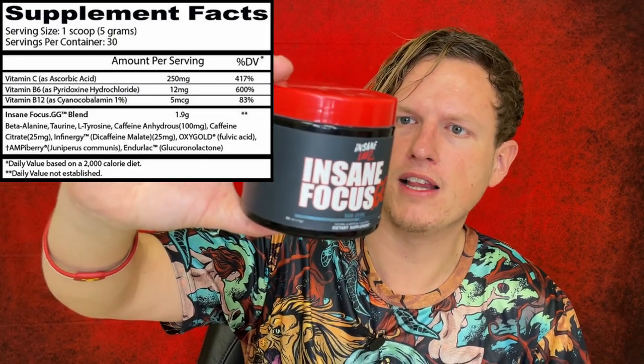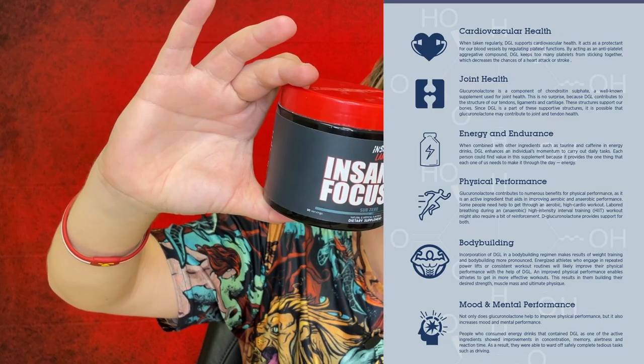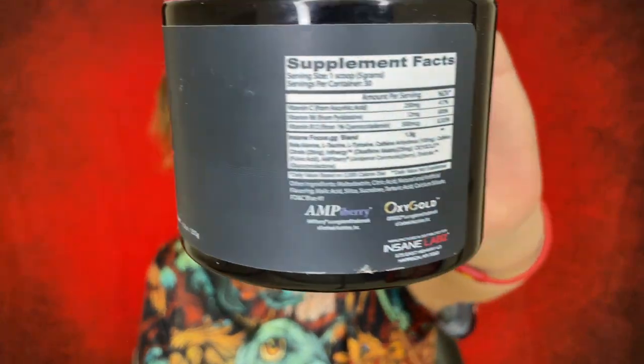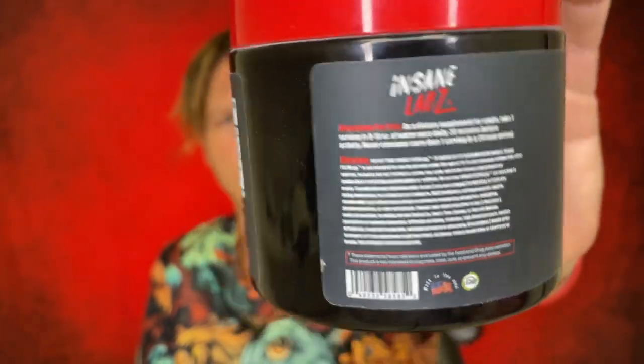Got tyrosine in here. And then the last thing we got is this Enduralac glucuronolactone — I know I'm butchering that. Then you've got 30 total scoops in here and I found this online for pretty cheap. I think I got three tubs for about 40 or 45 dollars. I don't know if they still sell this because it was much harder to find when I searched for it.